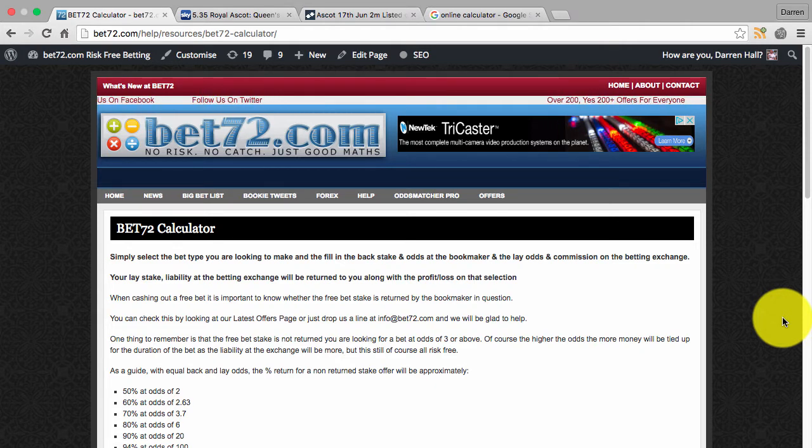As always, the question is really: is it value? When we actually take one of these particular offers, we need to assess whether it is actually worth our while based on the value being put on the table. The idea here is just to show you a quick example of how you can calculate it and then decide for yourself whether it's worth getting involved or not.